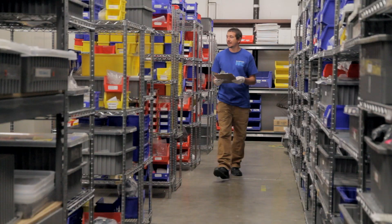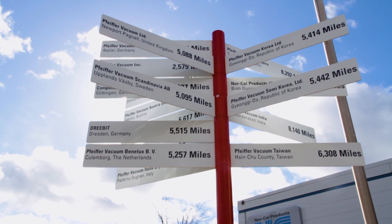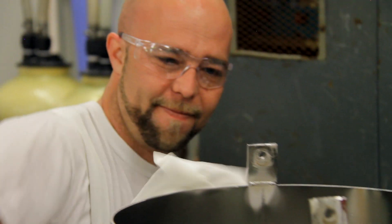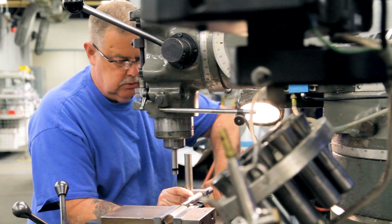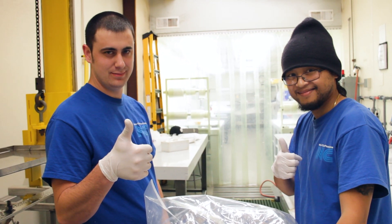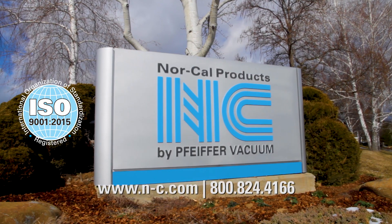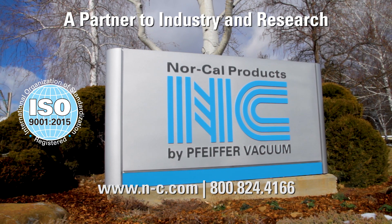NorCal Products' extensive global network of sales and support representatives can efficiently and cost-effectively meet the needs of any client, anywhere. If you've had an opportunity to work with NorCal Products or any of our teams, we appreciate that business. If not, we'd appreciate the opportunity to earn that business. NorCal Products — a partner to industry and research.